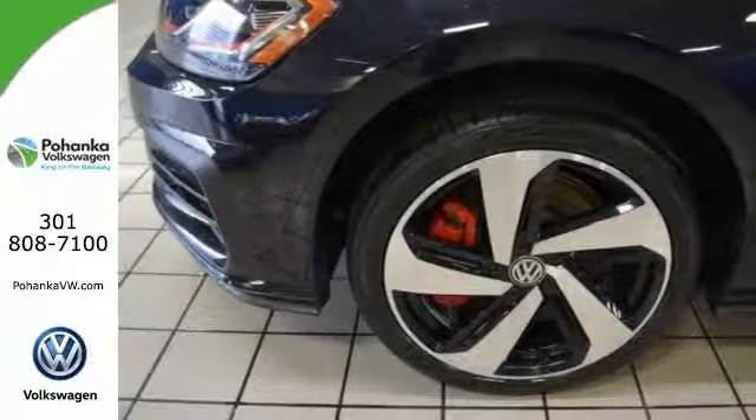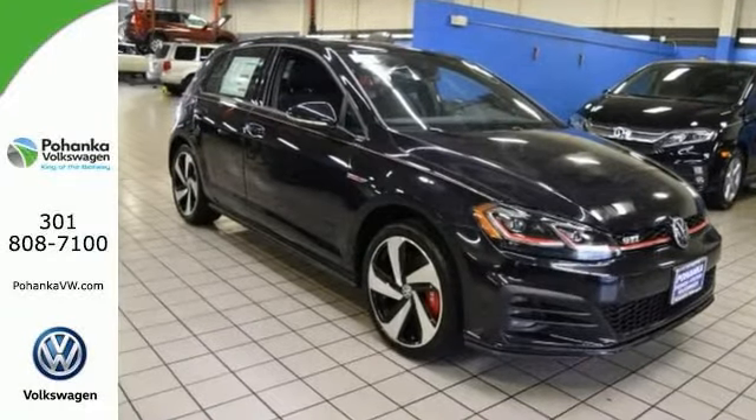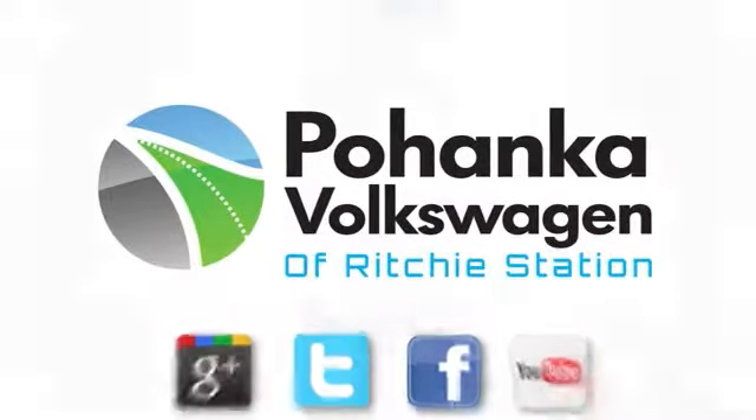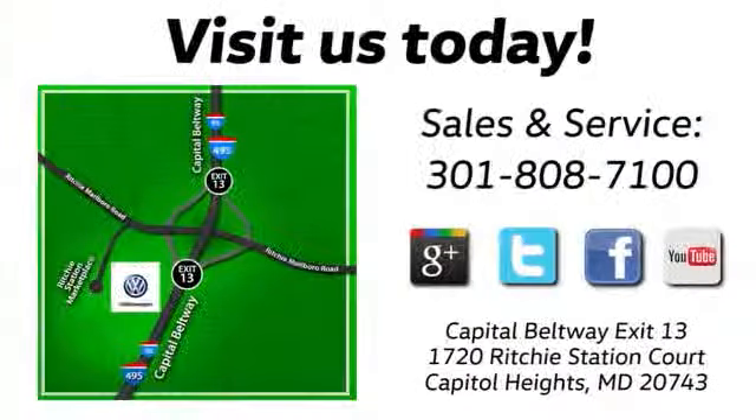Come on out and test drive this turbocharged Volkswagen today. Visit Pohanka Volkswagen — find us by the car tower, conveniently located on the Capitol Beltway at Exit 13, 1720 Ritchie Station Court in Capitol Heights, Maryland.